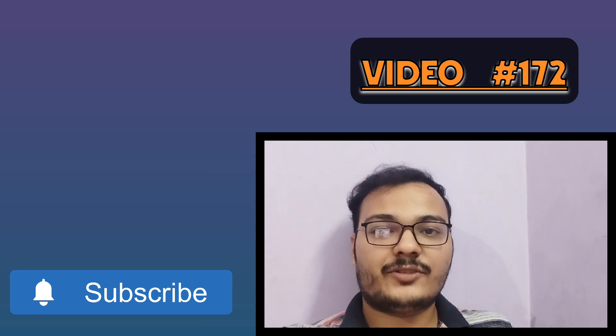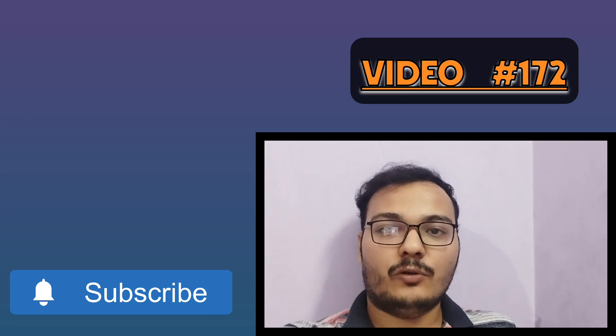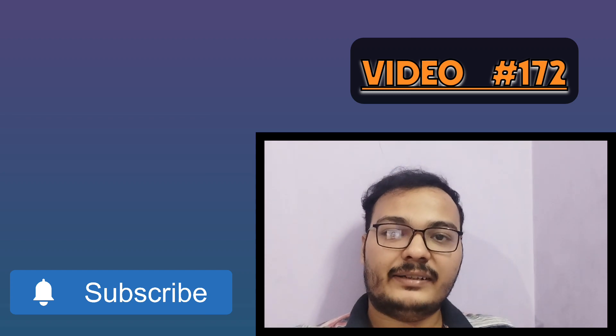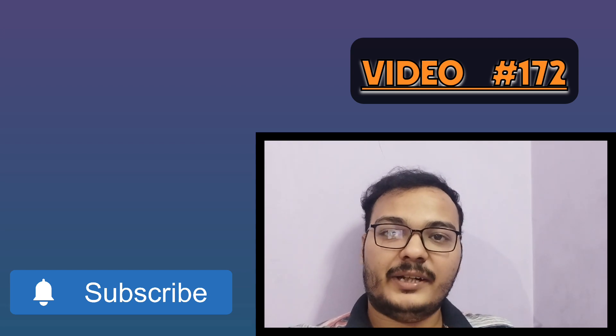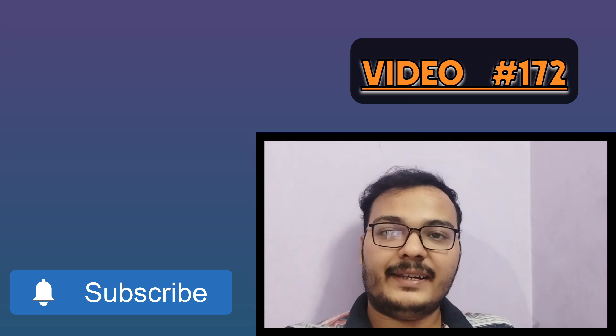Before moving on, I'll ask you guys to subscribe to the channel if you are new. If you want to get more hiring updates, know their hiring patterns, or get all the onboarding updates in the coming months, you can join our Telegram group as well.